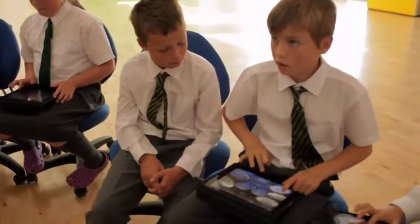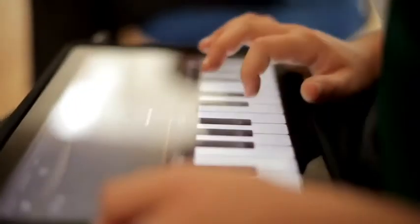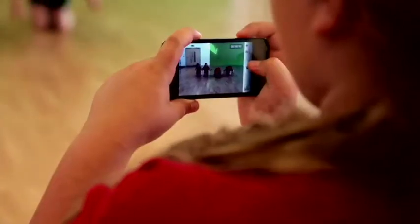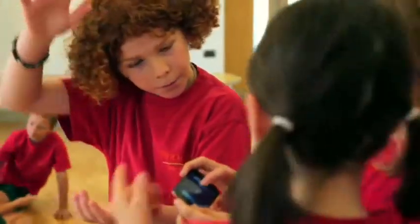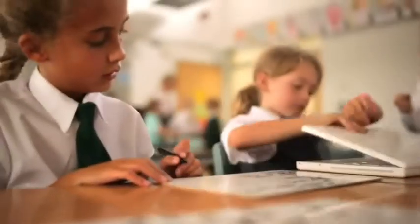We knew from an early start that we wanted to develop a creative curriculum, and we wanted technology to be integrated into our curriculum. It had to be part and parcel of what we did. What we found with the Apple products is that the children didn't have to worry about the technical side of things.